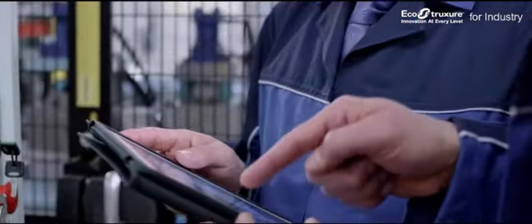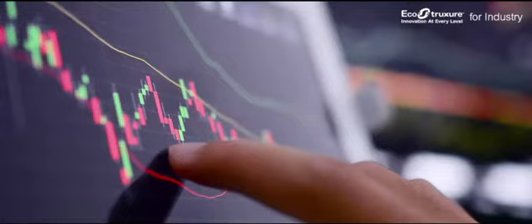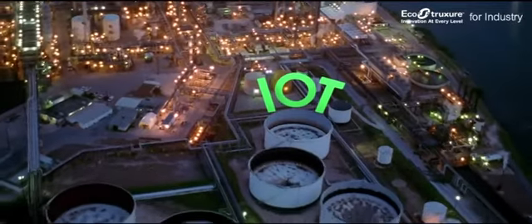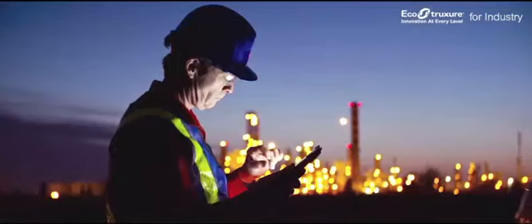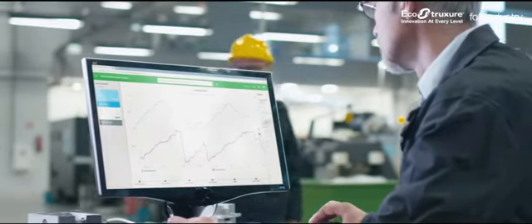This may sound challenging, but EcoStruxure for Industry makes it easy. Providing businesses with real-time control and IoT data, it empowers operators, enables proactive asset performance, and ensures agile management.